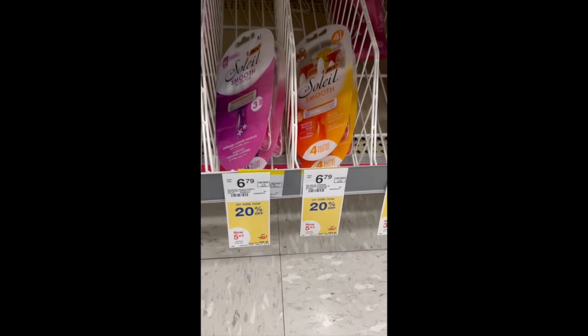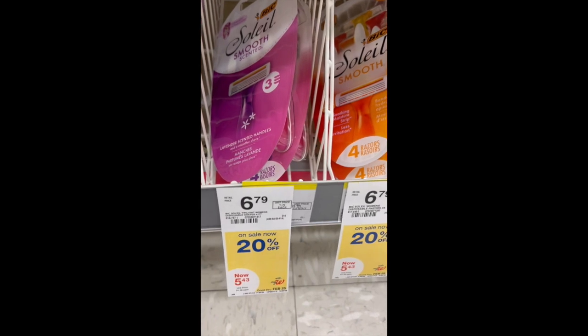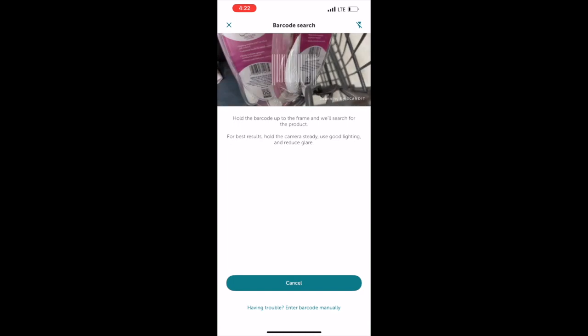BIC razors are on sale for $5.43. Pay that out of pocket and then upload your receipt to Ibotta for $3 cash back.